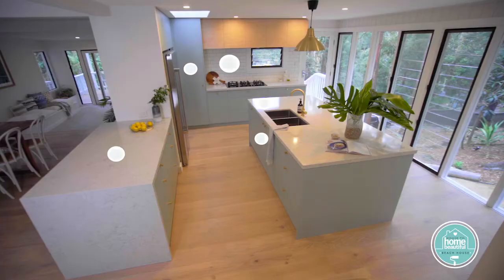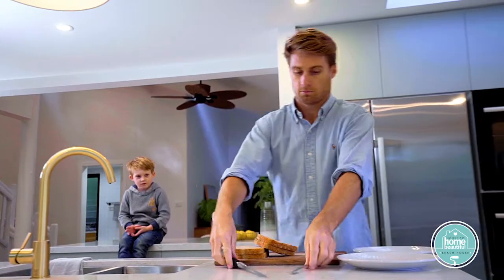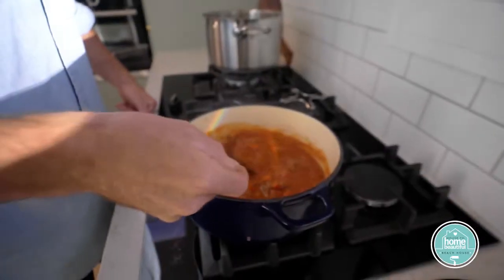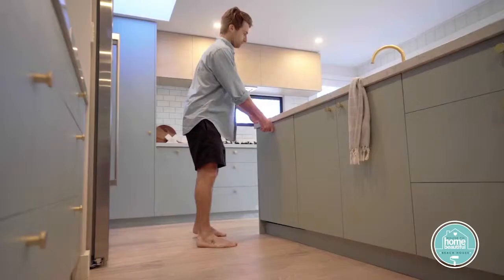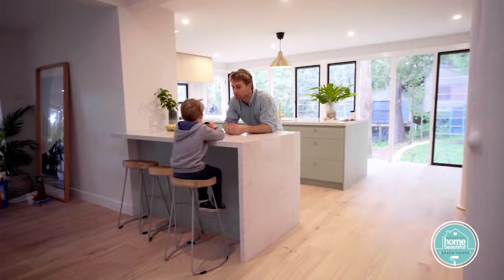To create the plan, we thought about how the kitchen would be used, including how much storage Saul would need, and we decided on five zones: a prep zone, a cook zone, a cleaning zone, a storage zone, and a social zone.